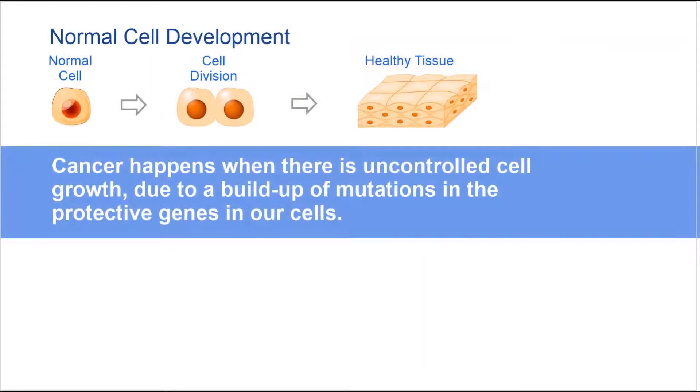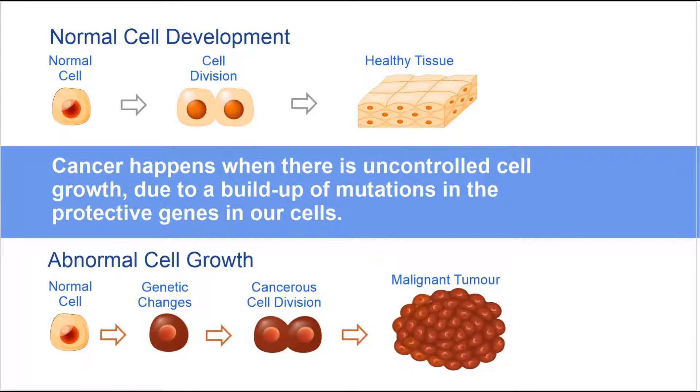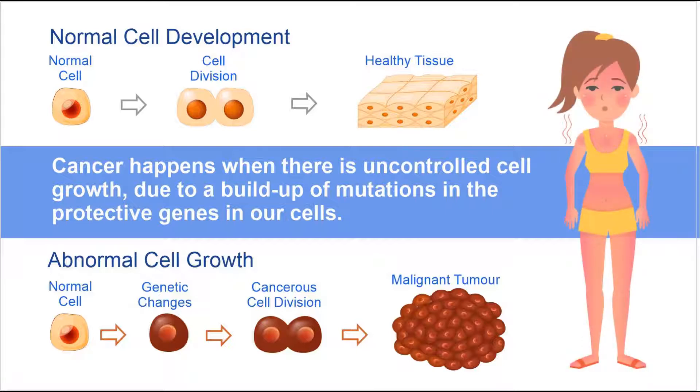Cancer happens when there is uncontrolled cell growth due to a buildup of mutations in the protective genes in our cells. Usually this happens randomly and takes time, so our chance to get cancer increases as we get older. Exposure to things in the environment, like smoking or sunburn, may contribute to cancer risk.